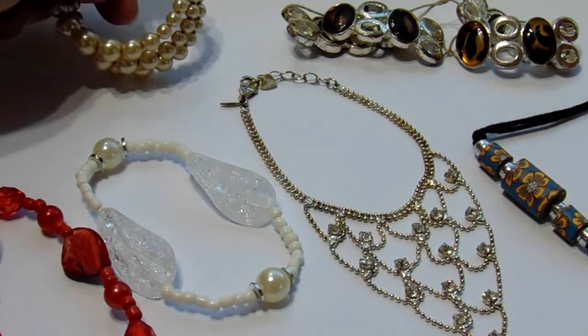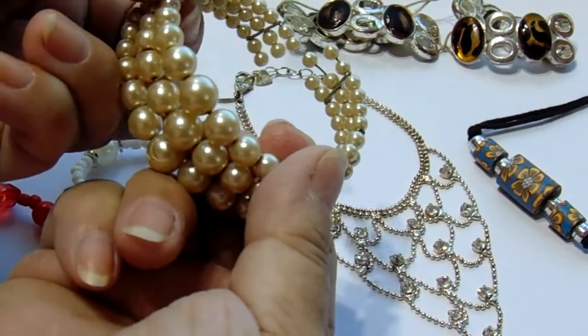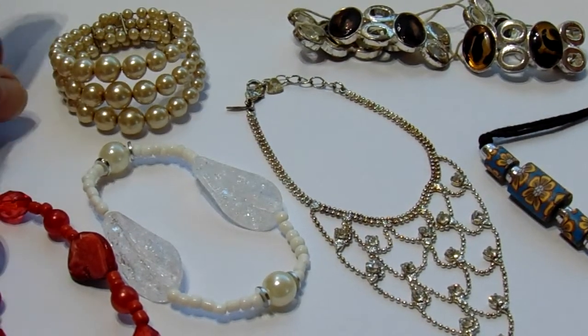Then this one you can tell is extremely old. I think I had a necklace that went with that one.